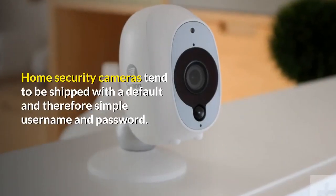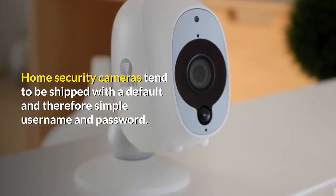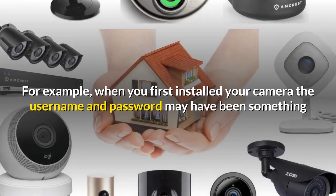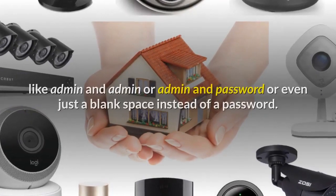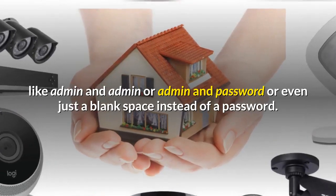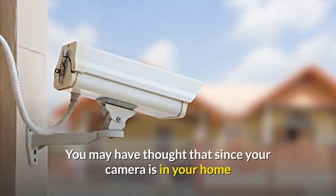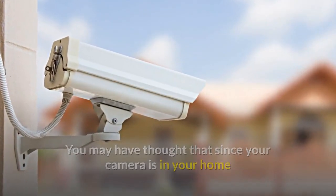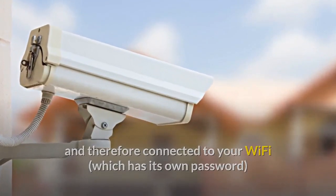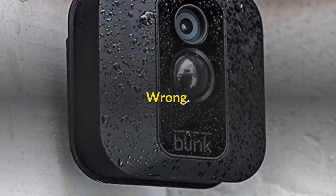Home security cameras tend to be shipped with a default and therefore simple username and password. For example, when you first installed your camera the username and password may have been something like 'admin' and 'admin', or 'admin' and 'password', or even just a blank space instead of a password. You may have thought that since your camera is in your home and therefore connected to your WiFi, which has its own password, that no changes to the default login details were required. Wrong.